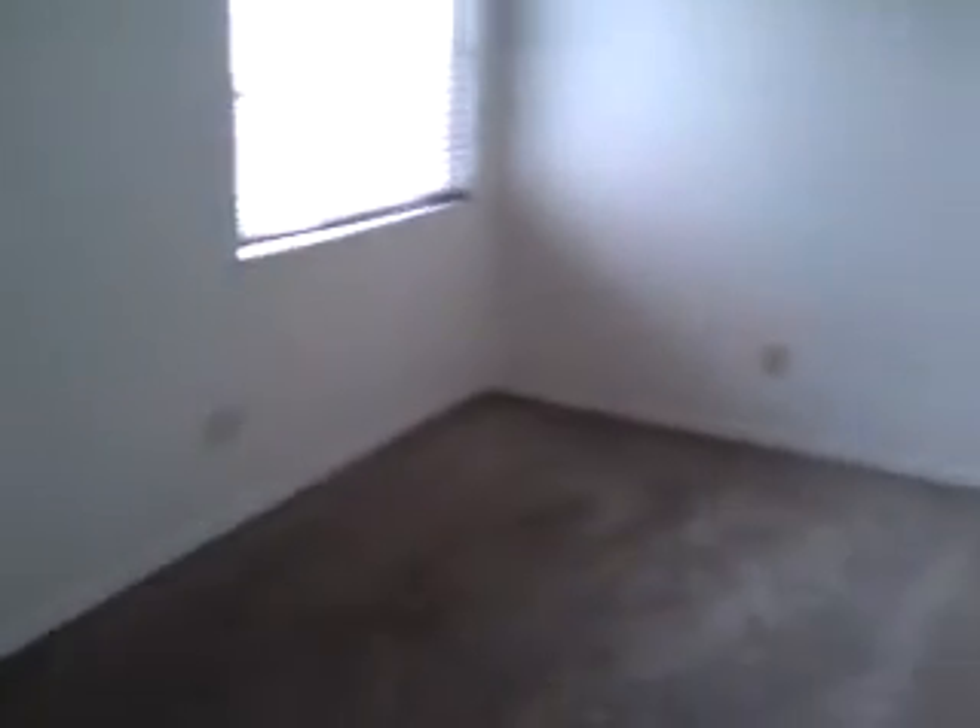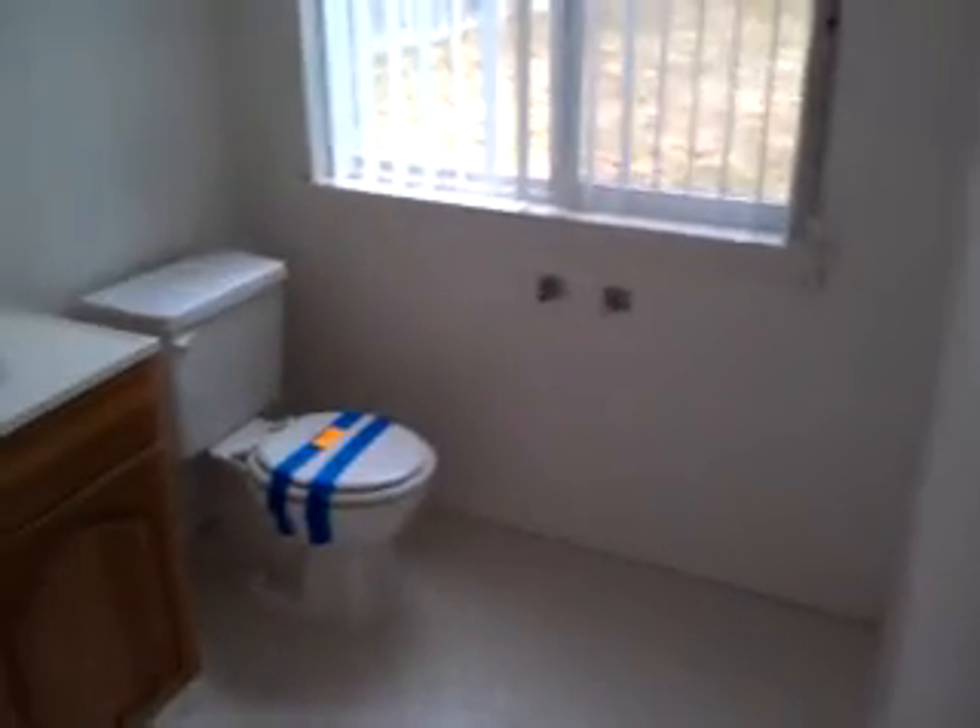Here's the bedroom. Main bathroom. Carpets are light gray. Here's the master bedroom. It's a walk-in closet space. And a bathroom with a shower stall.